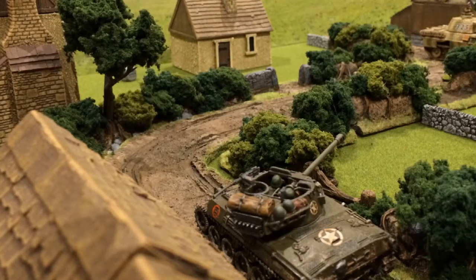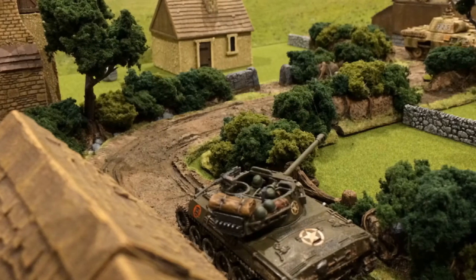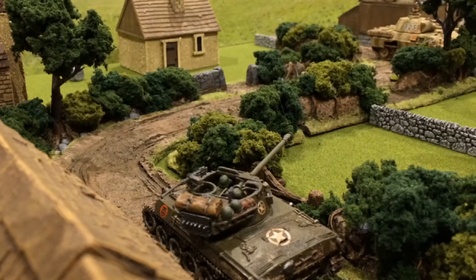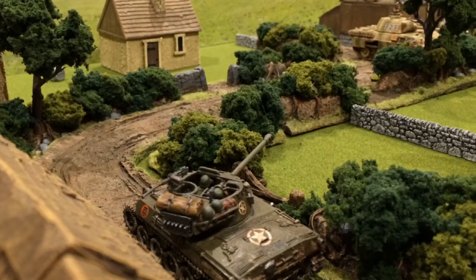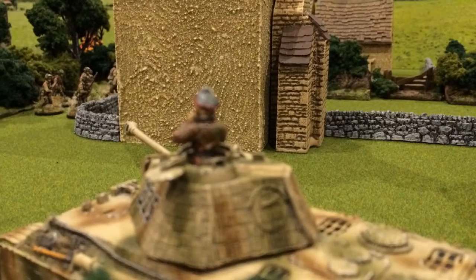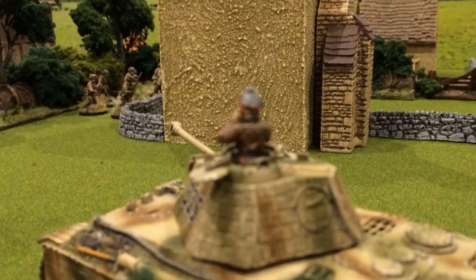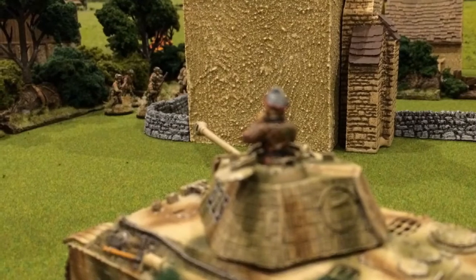The Hellcat caught the Big Cat napping and hit the side armour with its heavy anti-tank gun. Amazingly, the crew were just stunned, as a number of stowage and armour plates were thrown from the tank in the explosion. Outgunned, the reconnaissance Hellcat retreated, only to find itself in the gun sights of the Panther's super heavy anti-tank gun. It was all over for the brave crew.